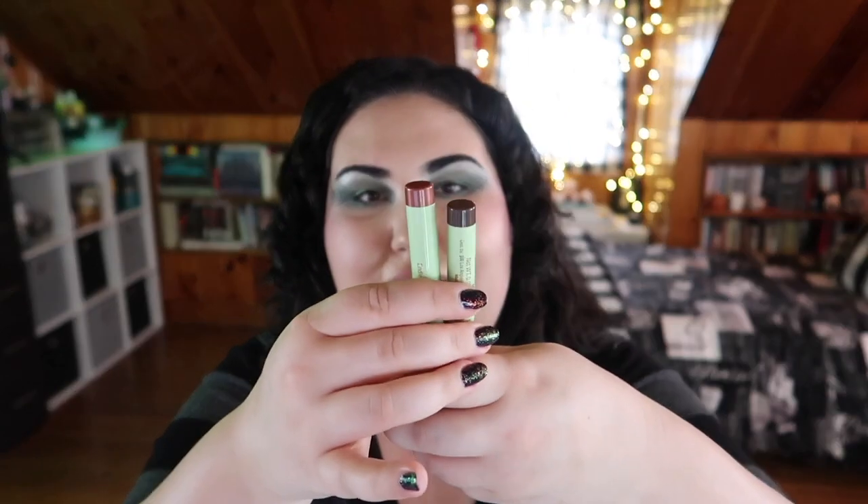Victoria also sent me two Endless Shadow Sticks, which I didn't even know Pixie had. They're like eyeshadow crayons — kind of reminds me of Laura Mercier's stick shadows. We've got two shades: a dark brown matte and a light copper shimmer. I'm excited to experiment with these.